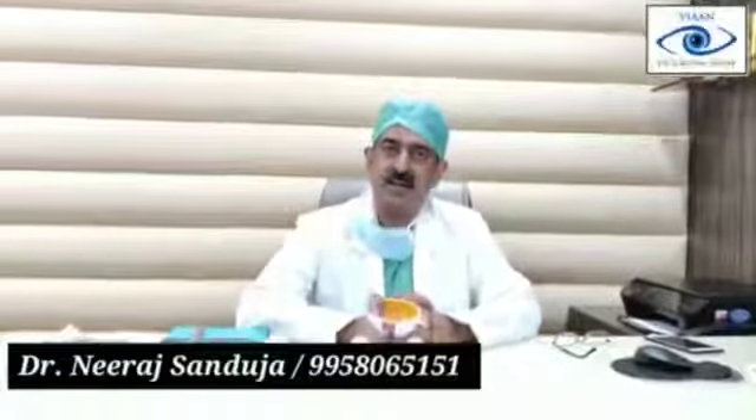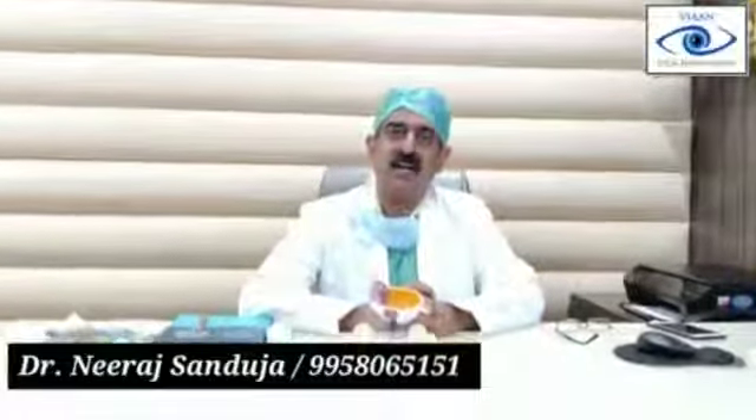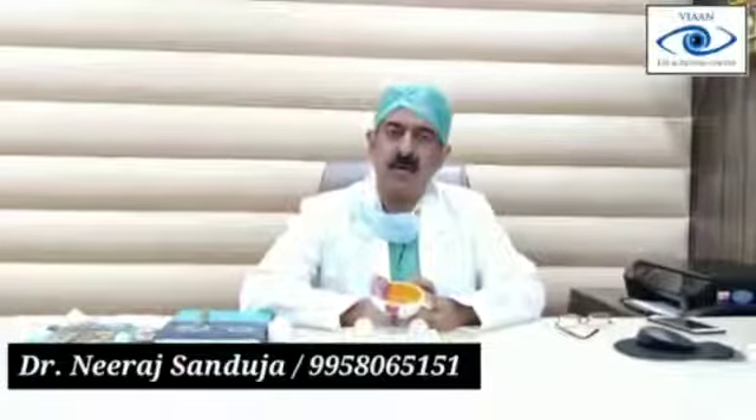I am Dr. Neera Sandhuja, Director of IAIN Aetna Center, Gurulong. Today I will be discussing something about age-related macular degeneration.